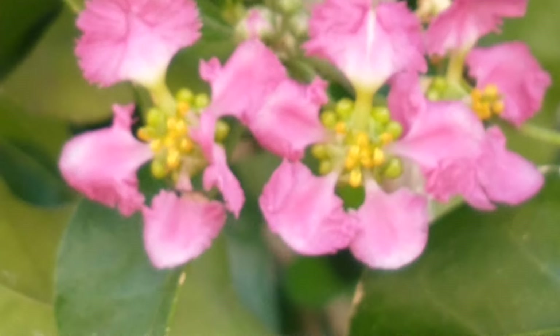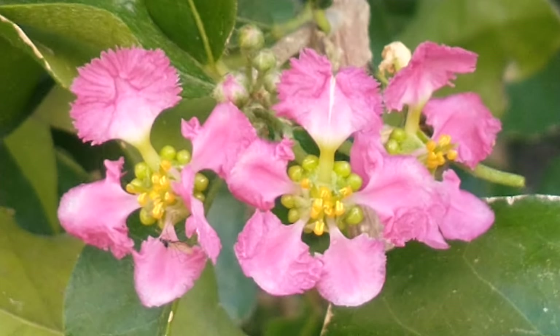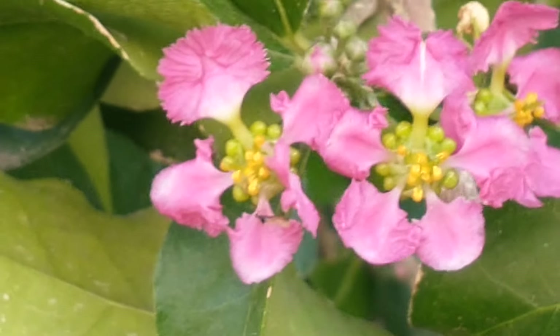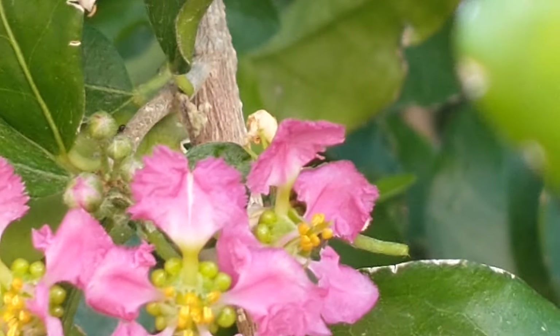Sometimes the blossoms are a light pink, but these ones here are more dark pink today, so there's going to be some more fruit forming. There's quite a few blossoms all over this Barbados cherry tree, so they'll probably get quite a bit of cherries off of this one.